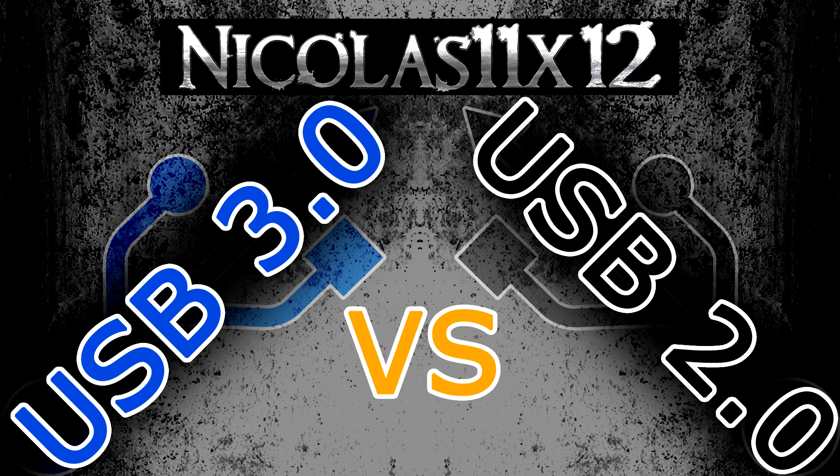Is it possible to plug in a USB 3.0 flash drive into a USB 2.0 port? The answer is yes, of course, but the USB 3.0 flash drive will only be able to transfer at the maximum bandwidth that USB 2.0 allows. So the USB 3.0 flash drive will transfer at USB 2.0 speeds.